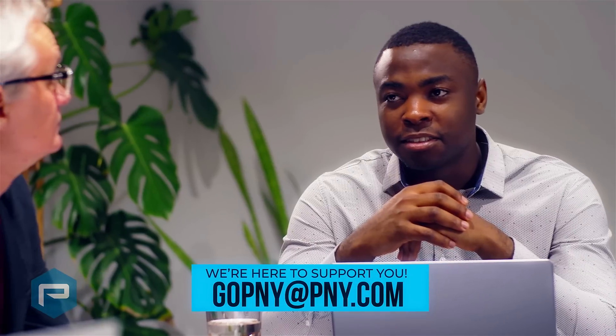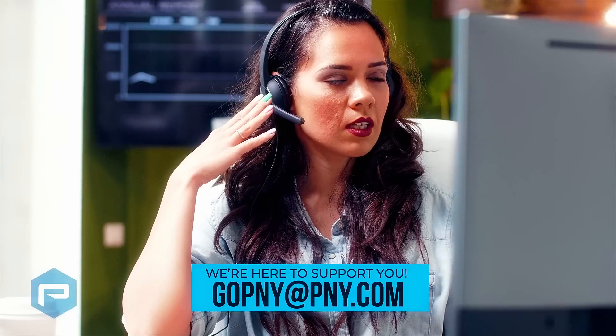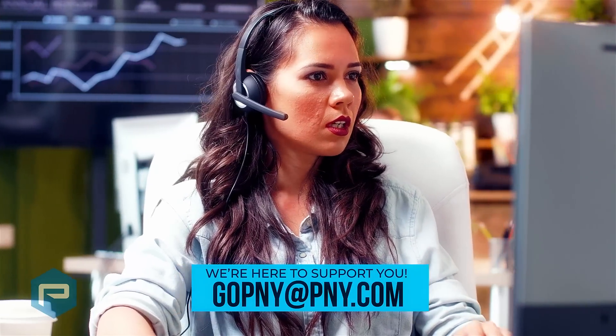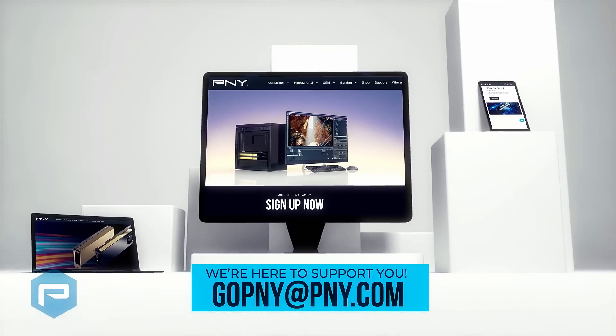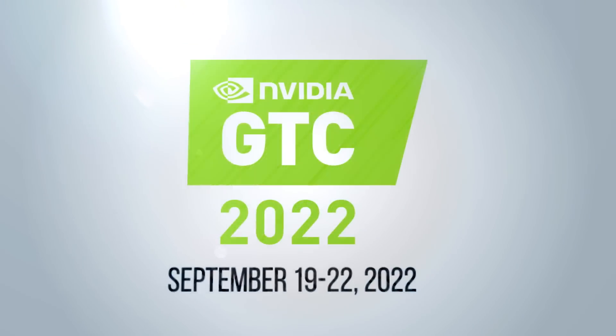and our great account managers and field application engineers, we're available to help you select the right NVIDIA solution for your mission-critical projects. Remember, we're always here to support you at gopny at pny.com. And welcome to GTC 2022.